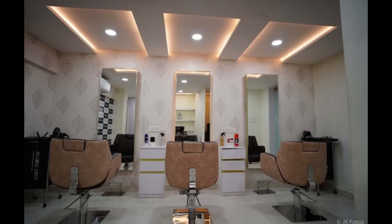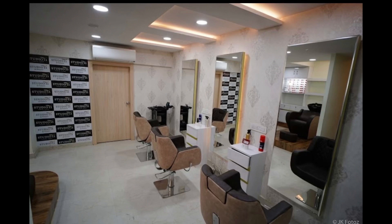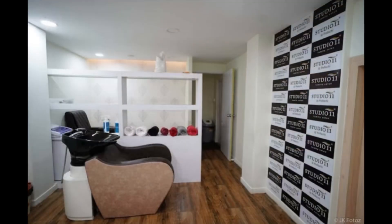In this family salon, men, women, and kids can get haircuts, beard trims, hair straightening, hair smoothening, head massages, head spa, pedicure, manicure, waxing, detent, facial, and bridal services.